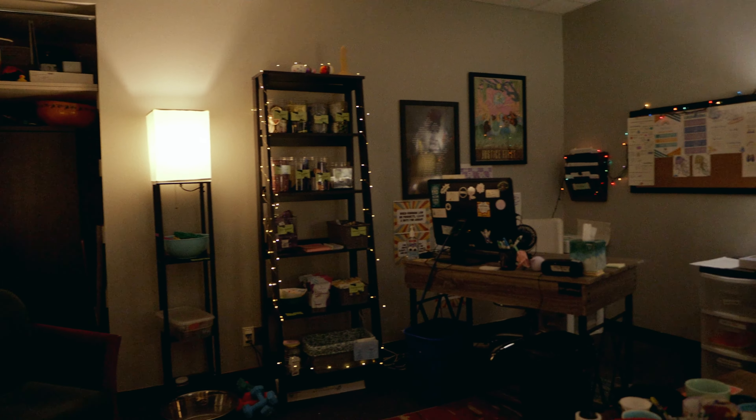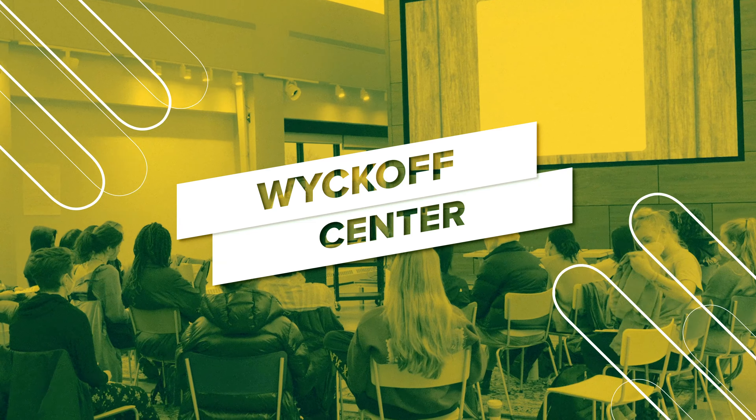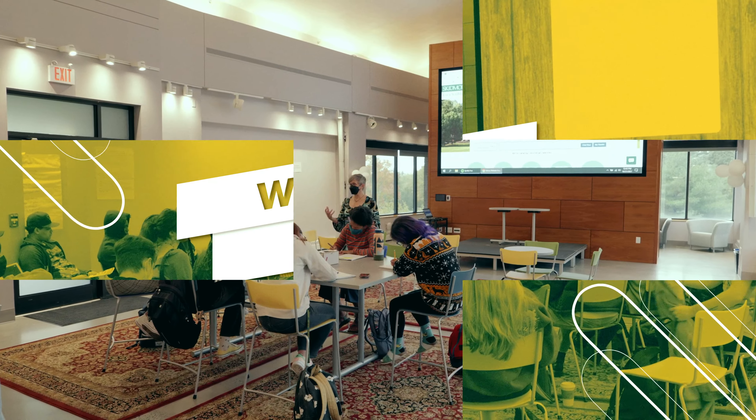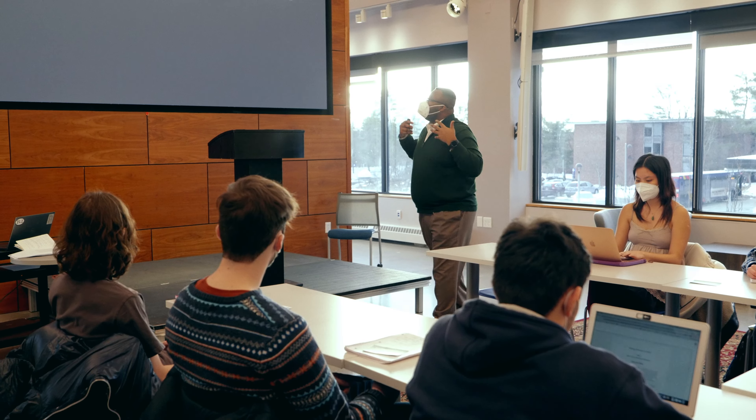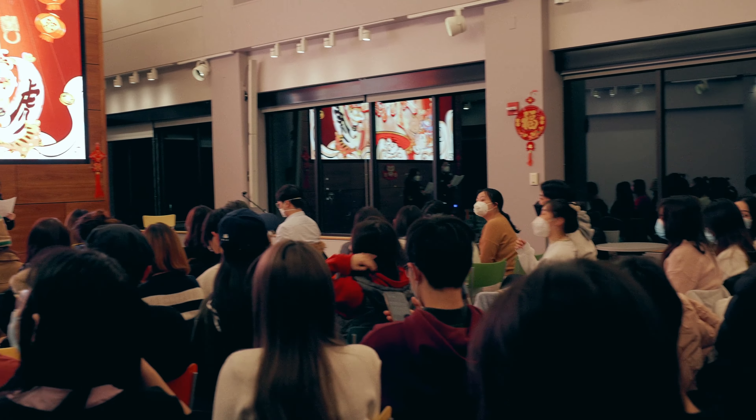The Janet Kinghorn Bernard Theatre, JKB to us, is home to our theater department. The department puts on multiple shows each semester that are fully student produced and often feature a mix of majors and non-majors as actors, technicians, designers, and more.